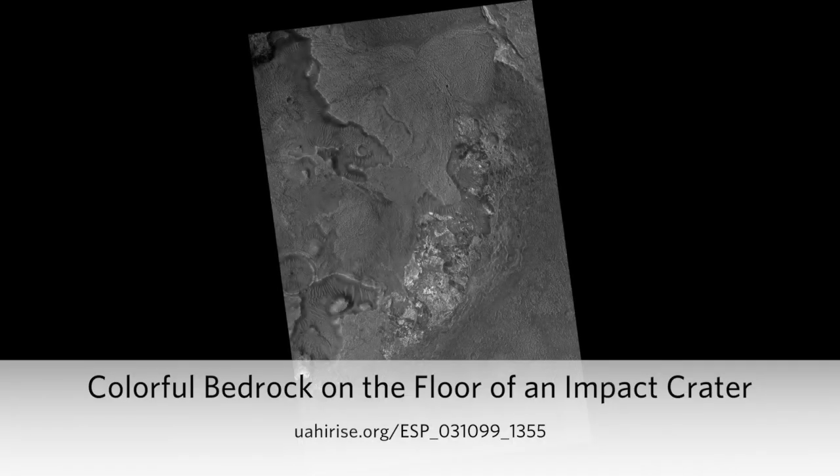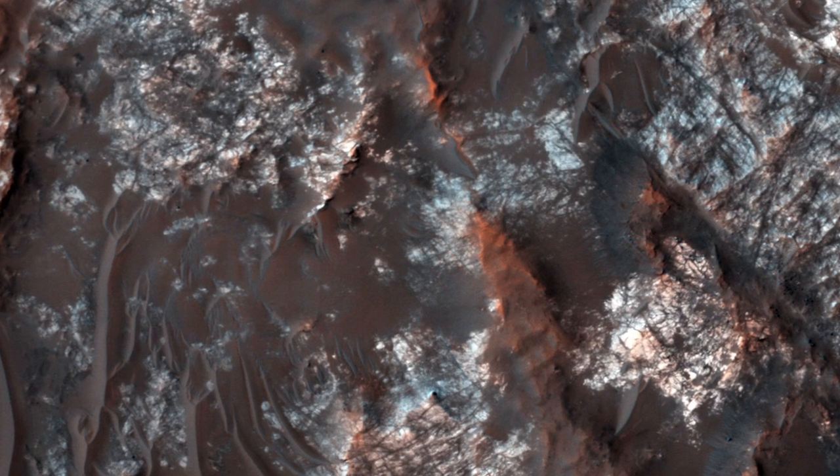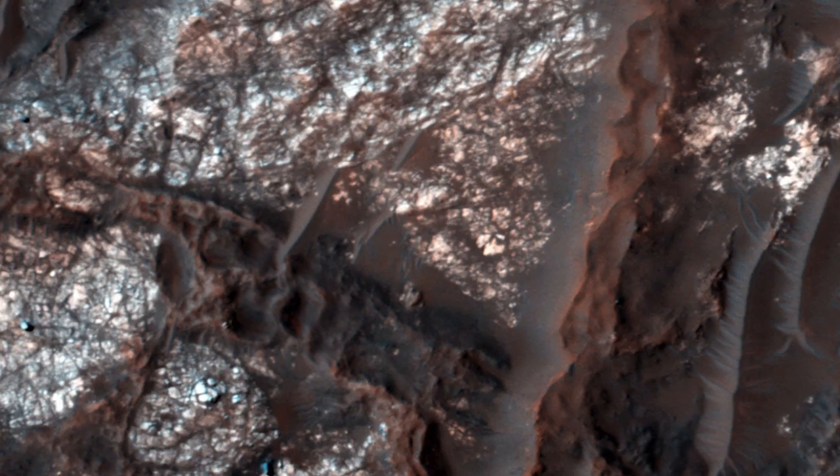Colorful bedrock on the floor of an impact crater. HiRISE acquires many images of bedrock exposures inside impact craters because deep bedrock may be exposed in the central uplift, or new deposits may form on the floor.